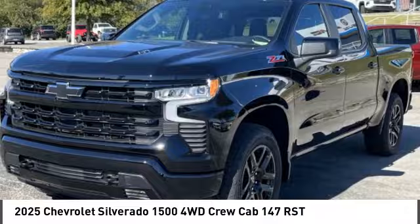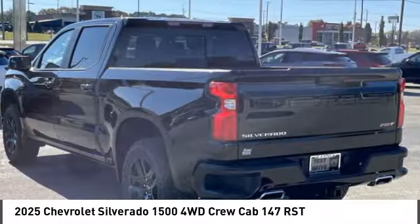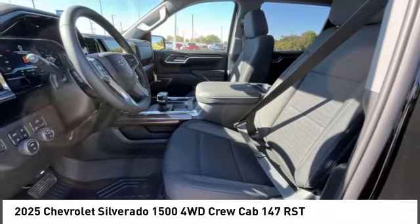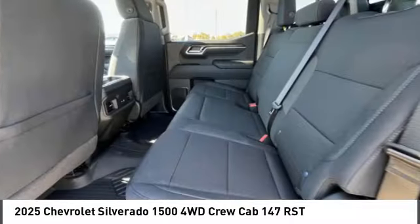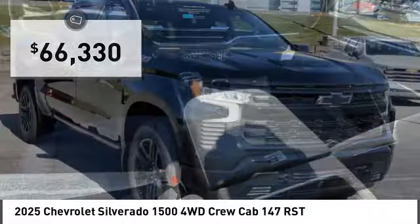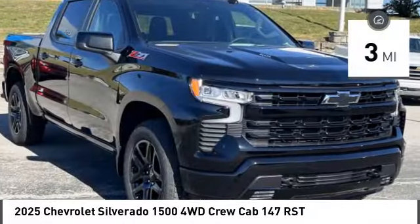Looking for the right vehicle? Check out the 2025 Silverado 1500. The Chevy Silverado 1500 has the lowest cost of ownership of any full-size pickup and is priced below $70,000. This vehicle has less than 100 miles.